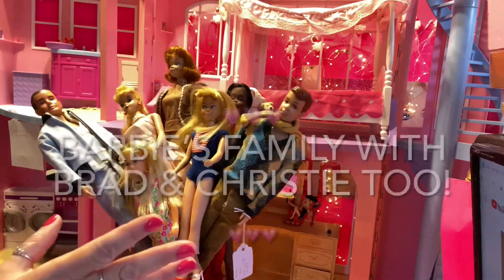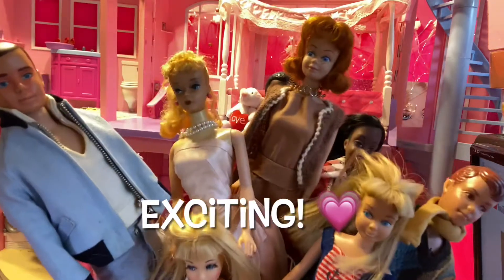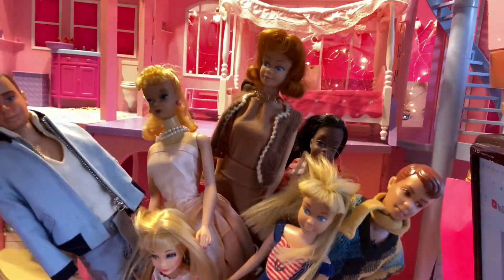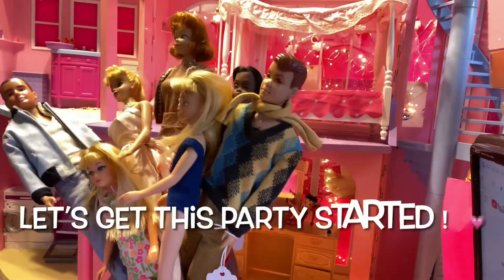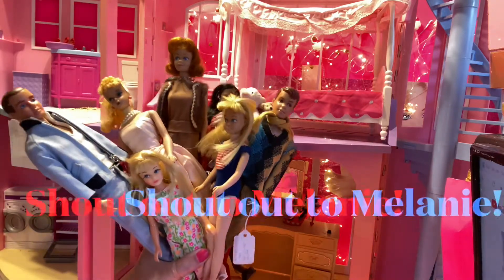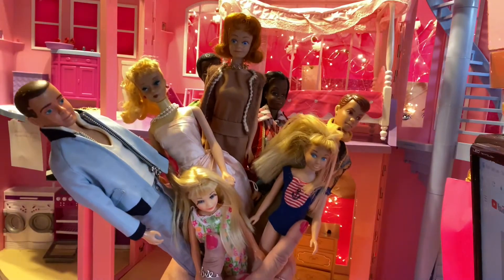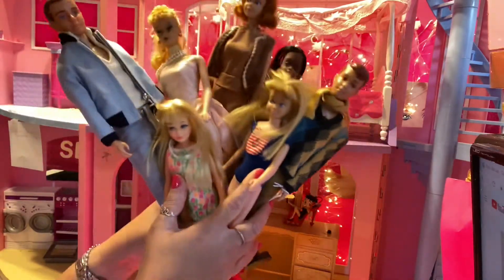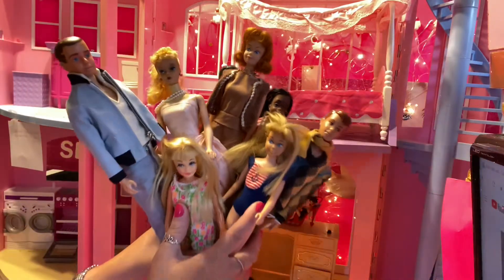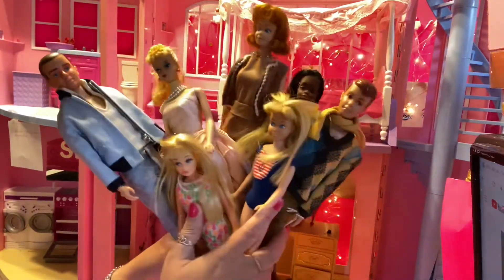Hi guys, it's Barbie Rocks, and today I have such a cool video because we are going to be introducing you to the original vintage Barbie family. Before I begin, I want to give a shout out to Melanie Blair — you know who you are — she has made a personal request for me to talk a little bit more about early vintage Barbies. So today's video, we are going to jump right in and I am going to introduce you to Barbie and her family. Let's get started, guys.